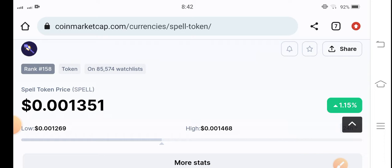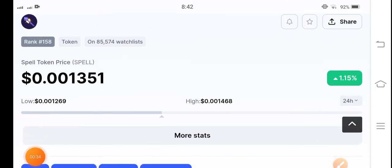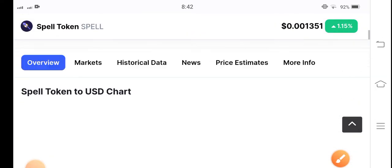Let's start the video and see the latest update of Spell token. In a previous day, Spell token was a top gainer in cryptocurrency, but right now the situation is it's again going to get stuck in the market. If you see, there's a 1.15% gain in the last 24 hours — the current price is $0.013541 USD.